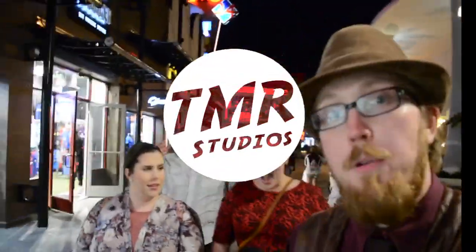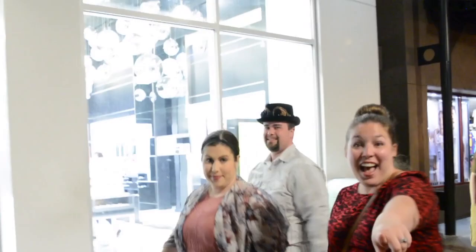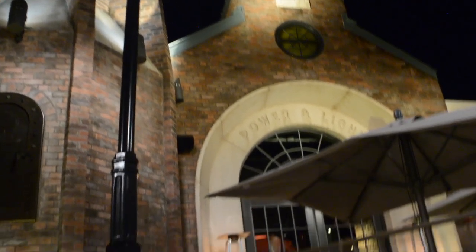Here we go for a dapper evening at the Edison — Ace, Megan, and of course the lovely Stacey. Let's go have a trip back in time. For those following along at home, it was formerly the Adventurers Club. Now it is more science-y, steampunk — the Edison. Let's go check it out.